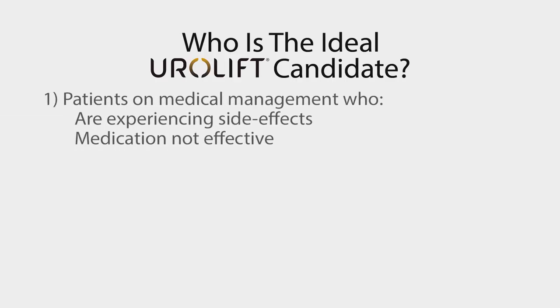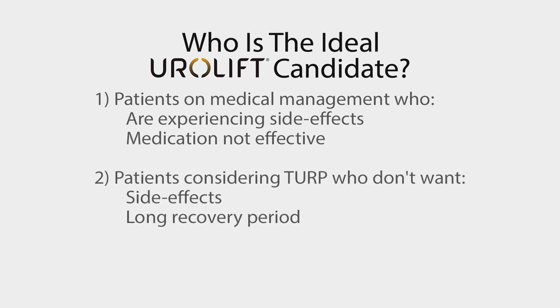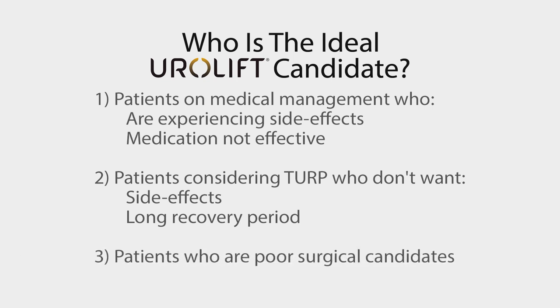So who is the ideal candidate for the Urolift? It's for patients that are on medical management that either are having side effects like dizziness, asthenia, or it's just not very effective. Or for patients considering a transurethral resection of the prostate but don't want to have the side effects or long recovery period that's required, especially patients that are active. This also includes patients that are poor surgical candidates but may qualify for the Urolift.